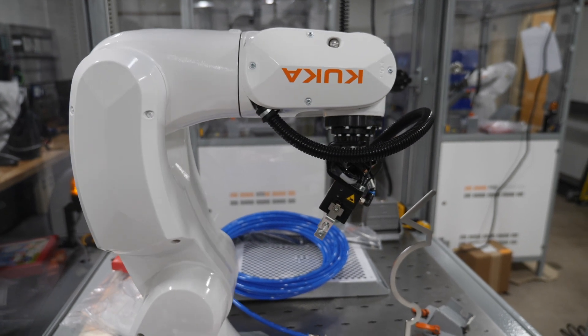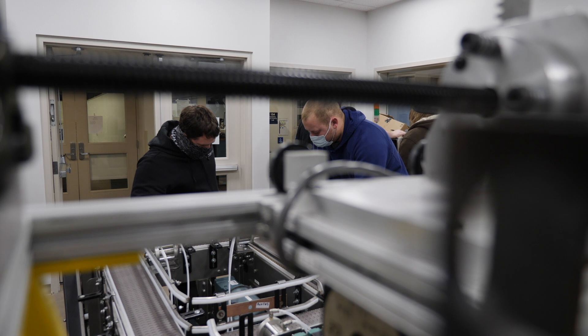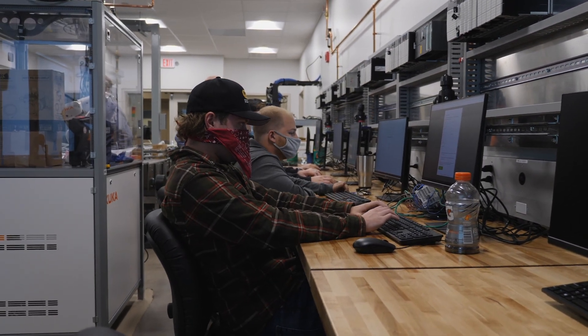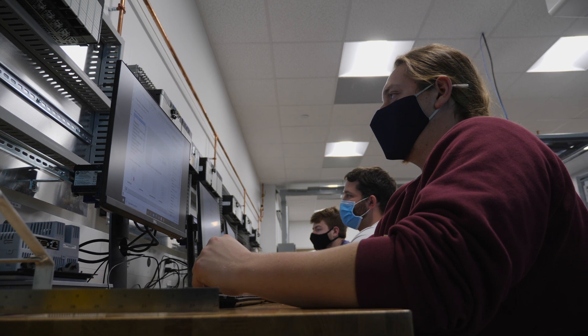During students' first four semesters, the robotics major focuses on electronics and the mechatronics track emphasizes electrical and mechanical aspects. The curriculum is similar for the last two years of study, and graduates of both automation programs are expected to enjoy the same result: a quality job.